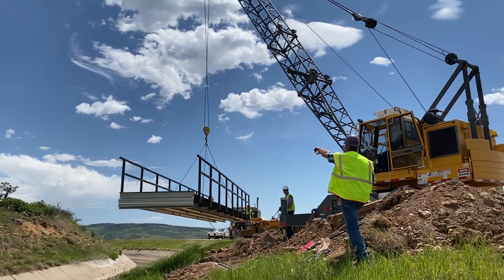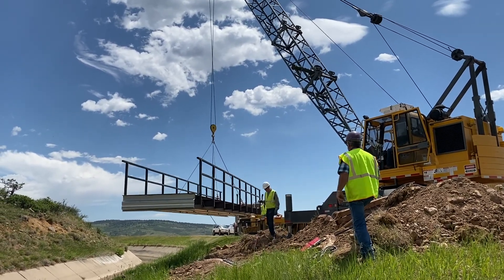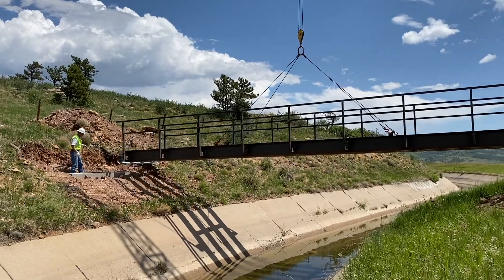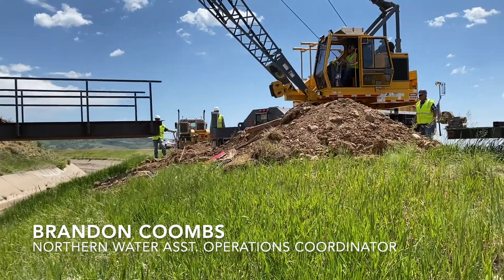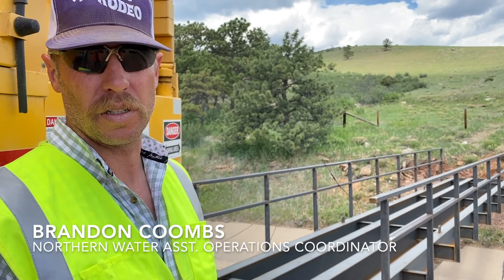These three bridges are going to be on the St. Vrain Supply Canal in the Dow Flats area. Boulder County open space marked them out — that's where they think the elk and the deer are migrating — so it'll help prevent them from getting caught in the canal.